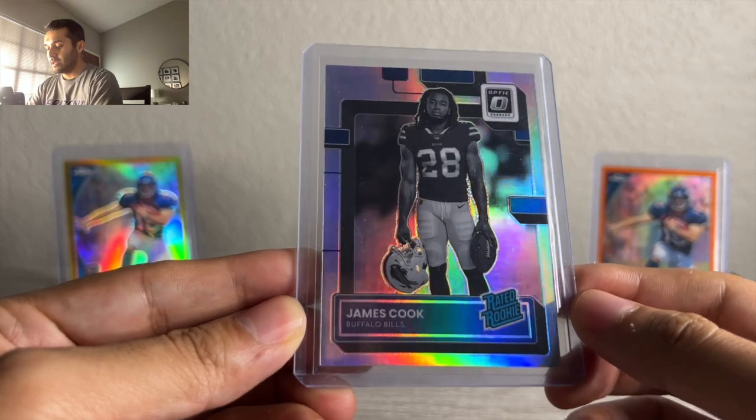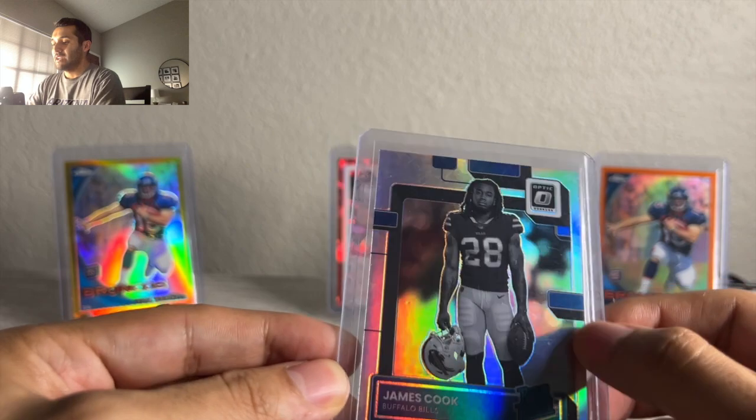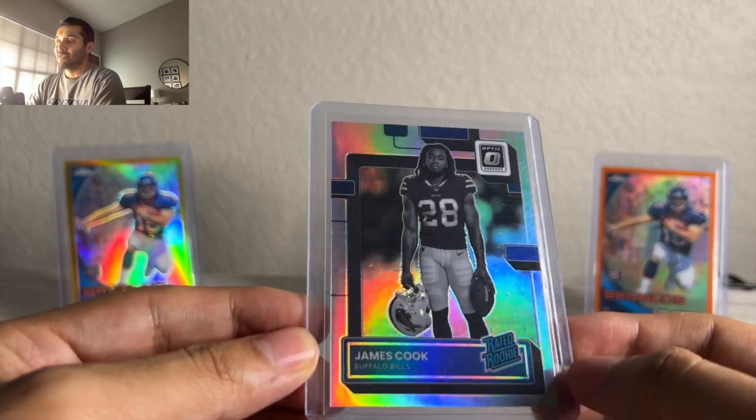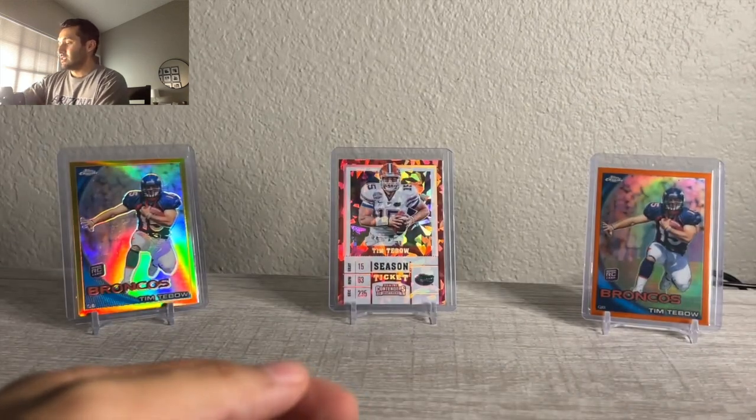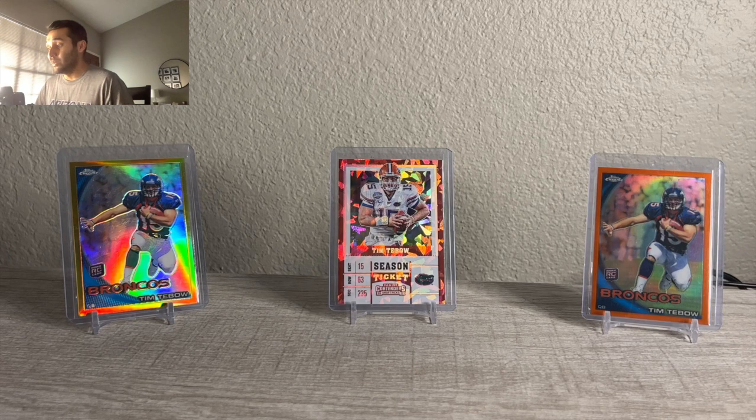Last one from eBay — James Cook Optic Variation. I got this for like $8, had it for $15, sent an offer for $13, someone countered at $12. Decided to take it, keep the money moving. I'm really trying to cash out on a lot of my inventory. I want to reset my cash balance and go in with a new approach — get into the $20-plus range and continue to sell off eBay. I'll use eBay for a couple of cards I think will do better, but for now I'm changing up my approach.